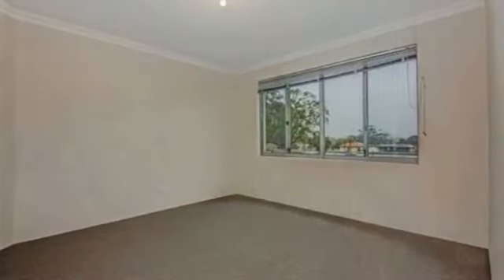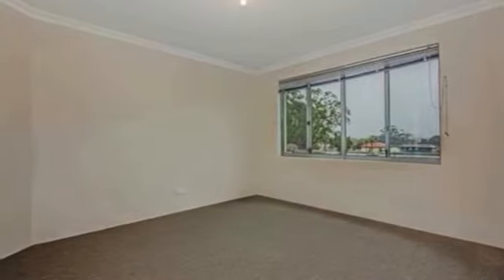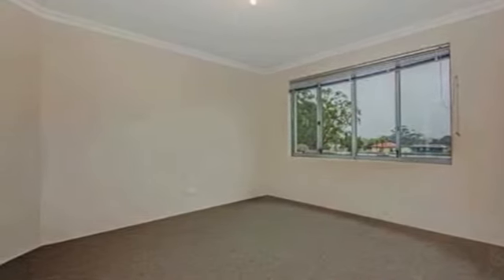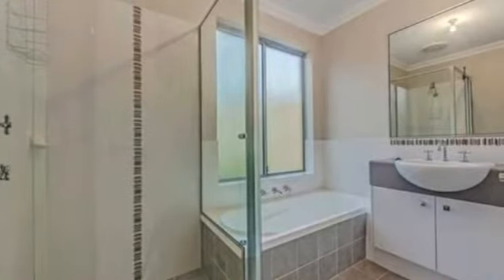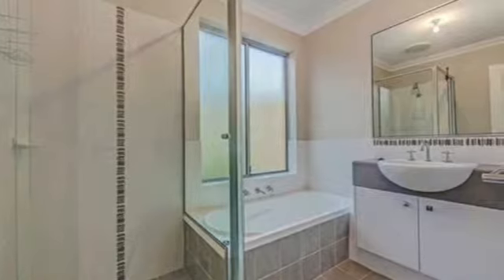A spacious master bedroom enjoys the luxury of a walk-in wardrobe and an ensuite with shower and toilet. The remaining bedrooms all have built-in robes, whilst the bathroom caters for everybody's personal needs with a separate bath and shower.